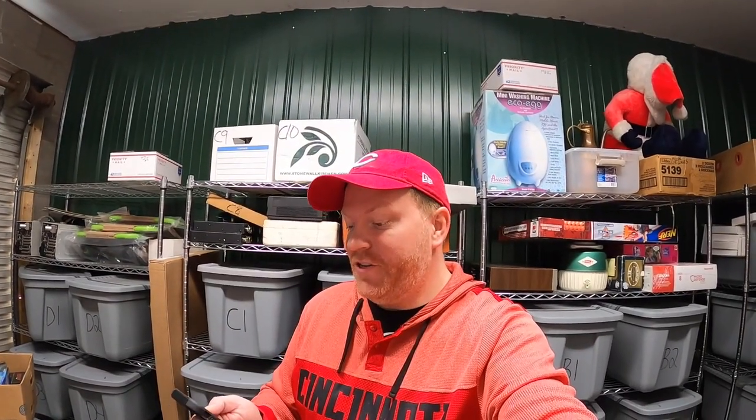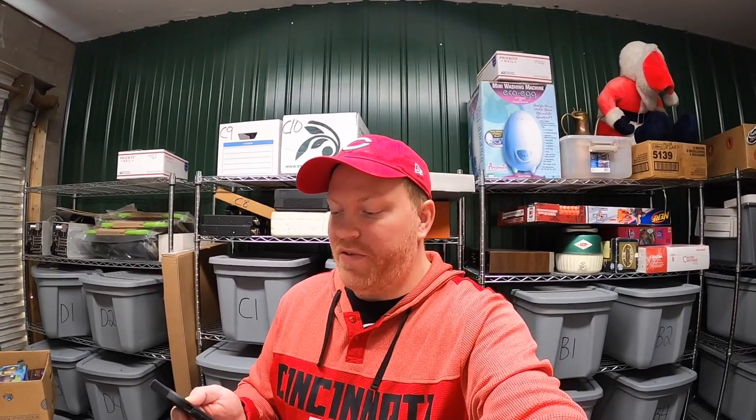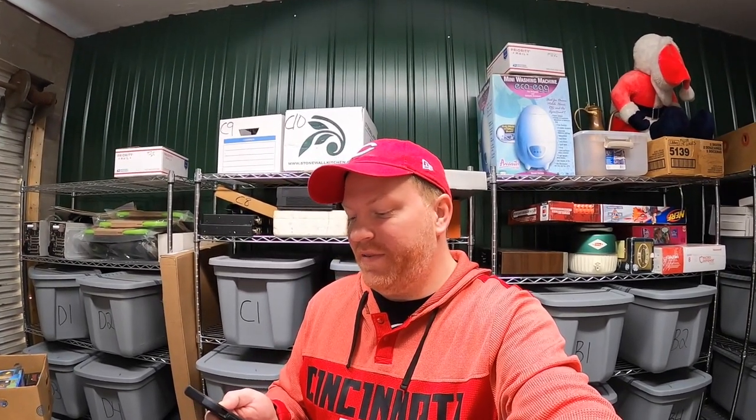Those are going out to a viewer named Mike who says, 'Hey John, love your channels and all the content you and Lonnie do. My wife and daughter will love these gifts for upcoming birthdays.' Mike, thank you so much for your support and I really do hope they like those gifts.